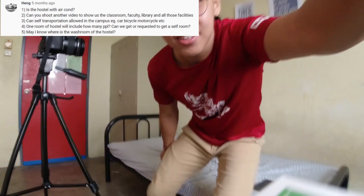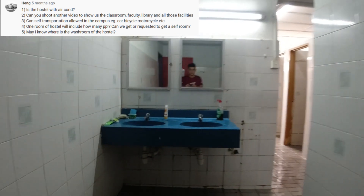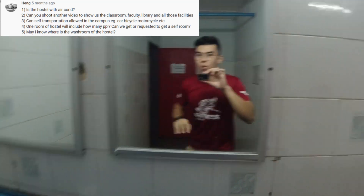May I know where is the washroom of the hostel? Sure, why not? Follow me. It's brilliant here. Alright, let's go back.